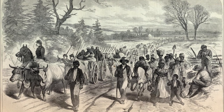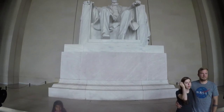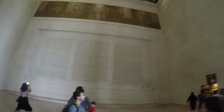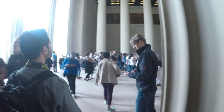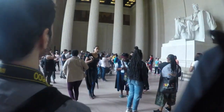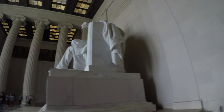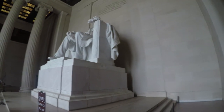The memorial is in the form of a Greek Doric temple and contains a large seated sculpture of Abraham Lincoln and inscriptions of two well-known speeches by Lincoln: the Gettysburg Address and his second inaugural address. The memorial has been a site for many famous speeches, including Martin Luther King Jr.'s 'I Have a Dream' speech, delivered on August 28th, 1963, during the rally at the end of the March on Washington for Jobs and Freedom.